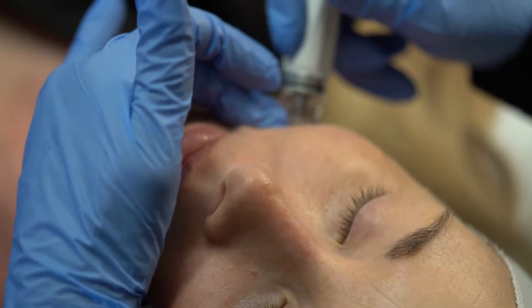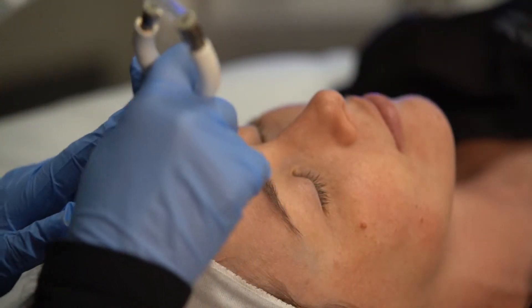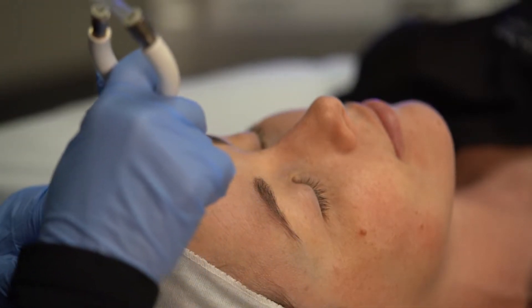We only do two passes on the face and one pass on the neck — it's a little bit more sensitive skin. It's doing all three things at once: the exfoliating, extracting, and infusing. So we're not doing seven or eight passes. It's so quick because we're getting all three things done with one or two passes.